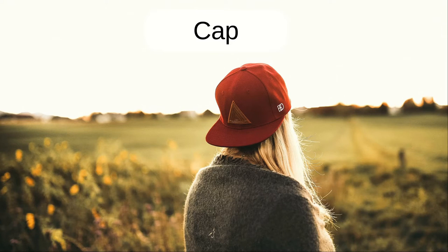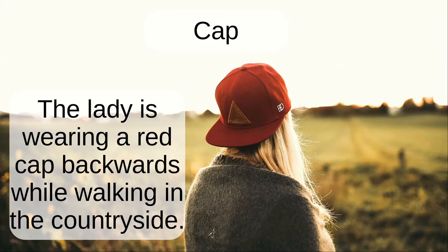Cap. The lady is wearing a red cap backwards while walking in the countryside.